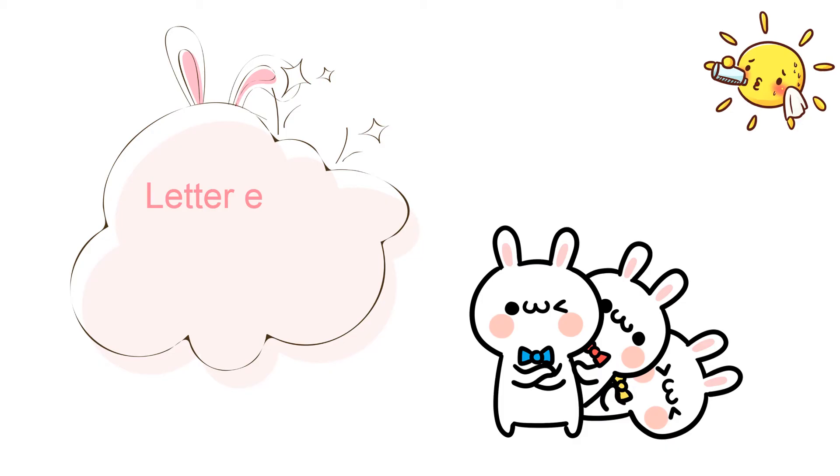Good morning children. Today in the storytelling session, we are going to start our lesson with a story. The name of the story is Letter E.